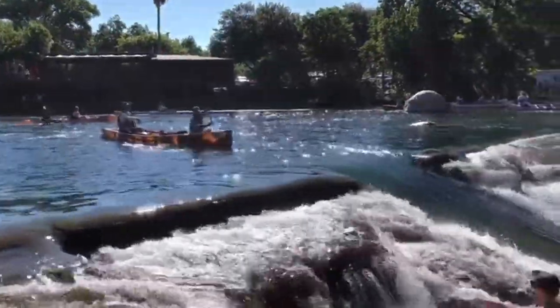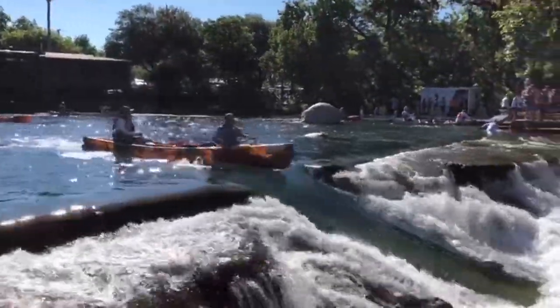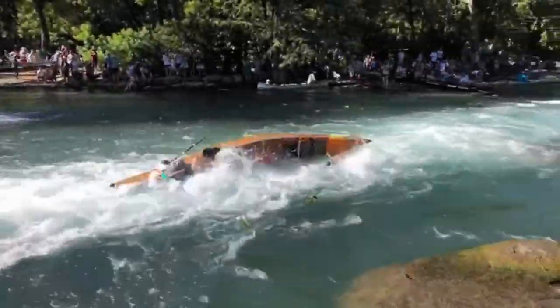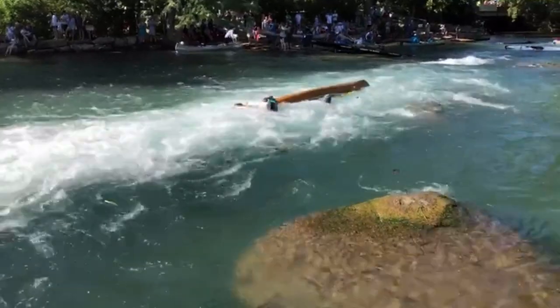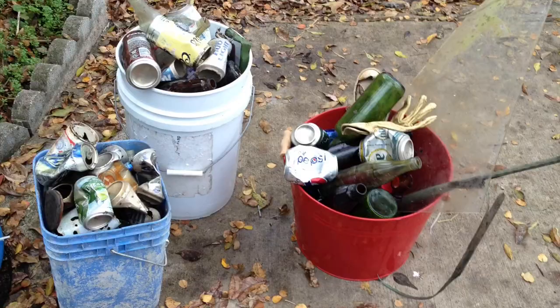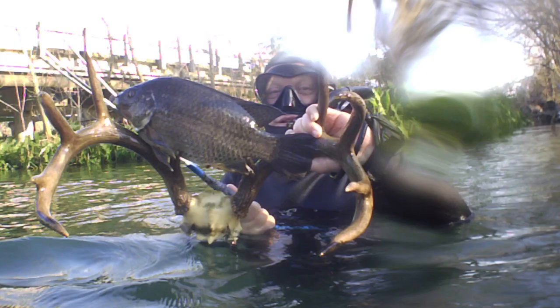When a canoe flips over, all the stuff inside gets pushed out. Then you have to scramble and hopefully get lucky and get your stuff back, or have people help you get it back if you're just a recreational canoer. A lot of sharp objects, bottles, cans — please, if you see these in the water, get them out. I don't want a small child to cut themselves on these items.